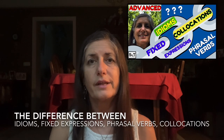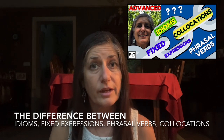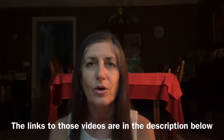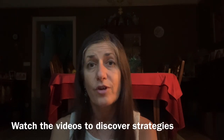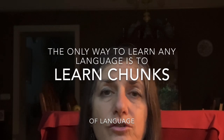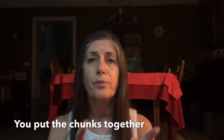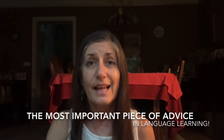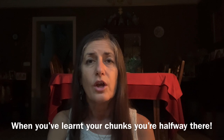Last year, I prepared a video which specifically distinguished the difference between idioms, fixed expressions, phrasal verbs and collocations, and I also made a second video explaining how you can practice learning these, which are effectively chunks. So, I recommend you watch these — I'll put the links in the comments below — so you can find strategies on how to practice these chunks. The only way to learn any language is to learn chunks of language, and then you put the chunks together and you'll just spontaneously sound natural. So, do take this advice. It's really, really important. It's one of the most important pieces of advice in language learning. When you've learnt your chunks, you're halfway there.